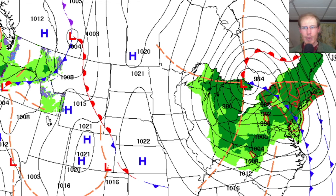Just to give a quick visual of what's happening, this is the frontal map for tomorrow morning. We're up here in this area in Rochester, New York. We had the warm temperatures today because of this warm front that pushed through, but by tomorrow morning we will have had a cold front pass through as well.